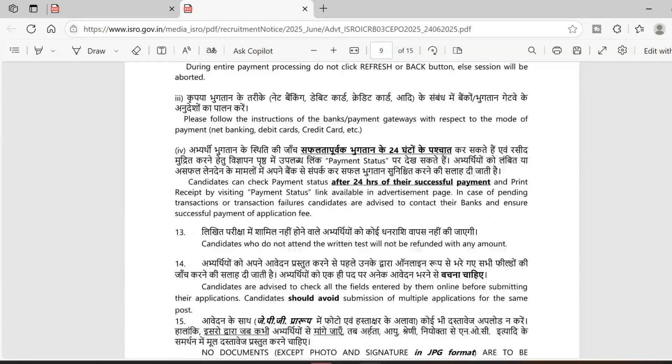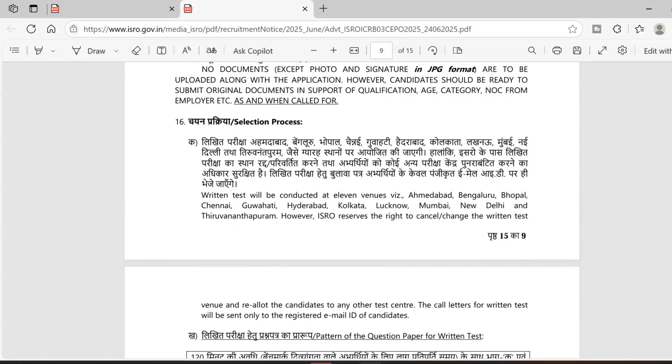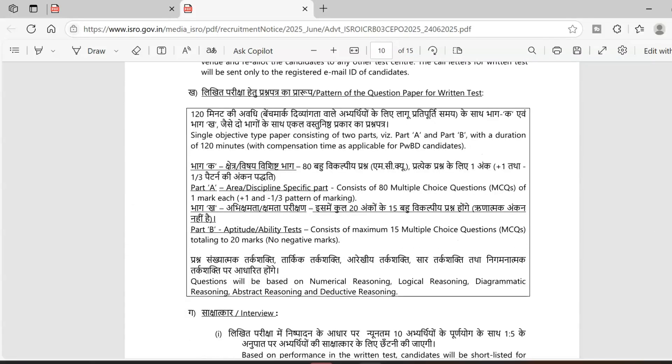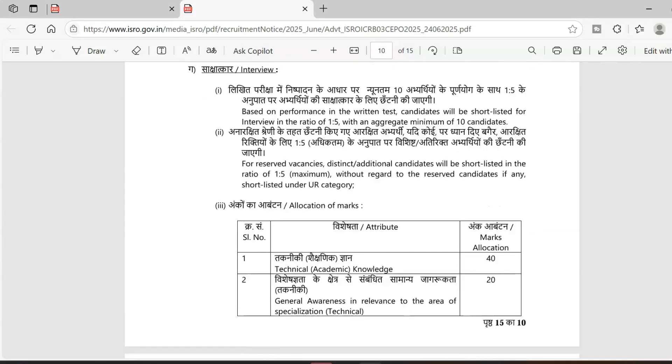The selection process consists of a written test and an interview, just like all ISRO selection processes. Test centers include Saharanpur, Bengaluru, and all major cities. For the written test, Part A consists of discipline-based questions — 80 questions with negative marking. Part B is an aptitude test with no negative marking.